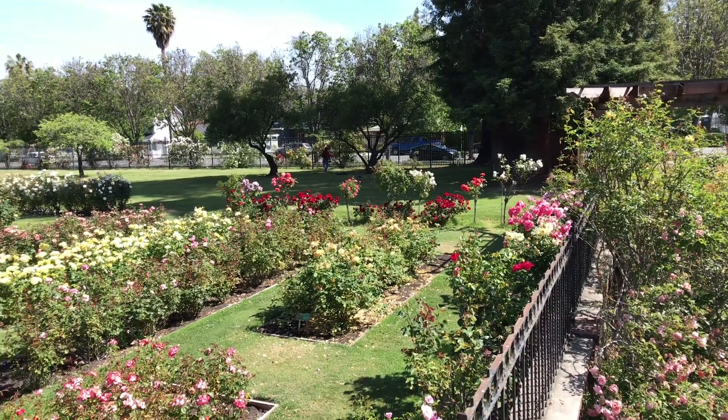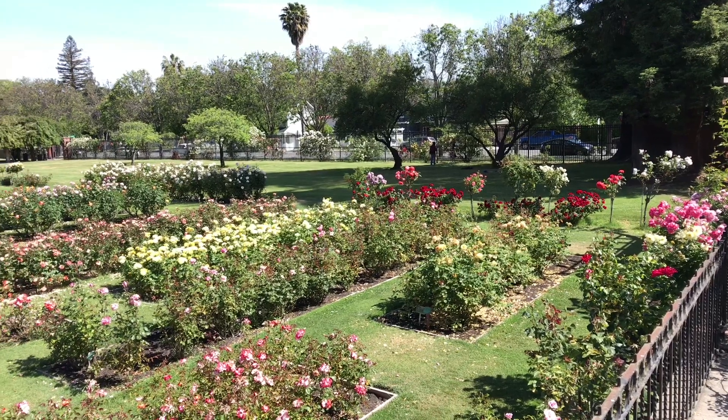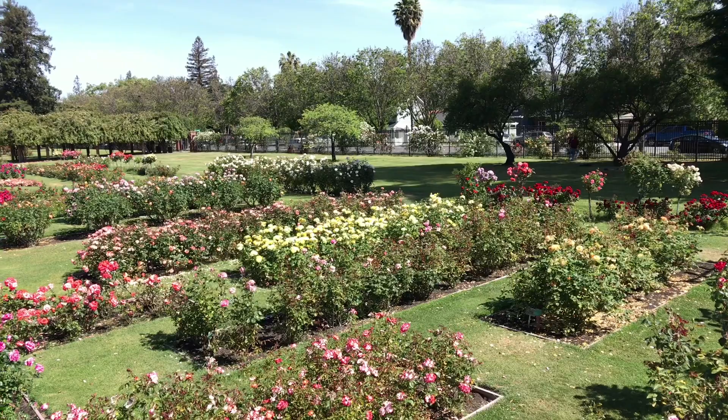This, my friends, is the San Jose Municipal Rose Garden. The first blooms of the year of the rose bushes are spectacular, and this place is no exception.